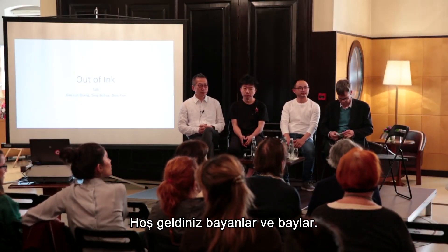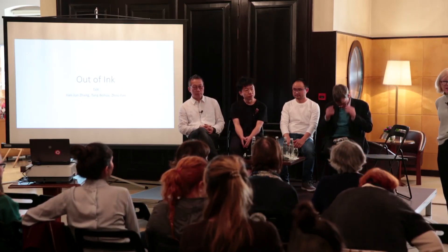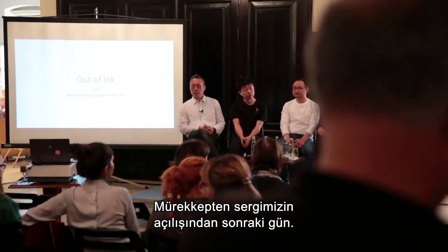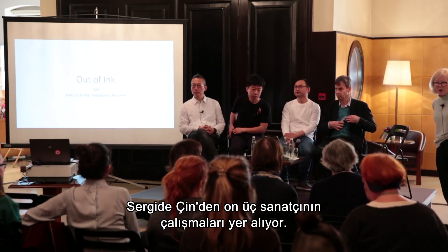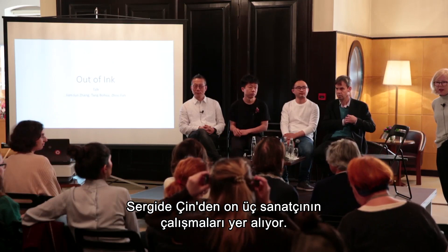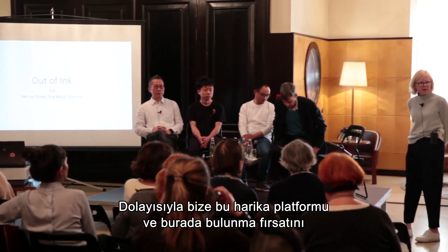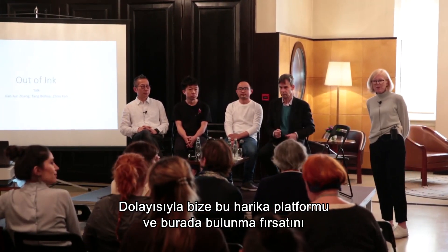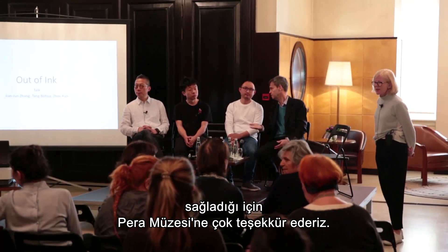Ladies and gentlemen, it's a great pleasure for us to be here today, the day after the opening of our exhibition, Out of Ink, which shows the work of 13 artists from China being presented in Turkey for the first time. We have a very big thank you to the Pera Museum for giving us this wonderful platform and this opportunity to be here.